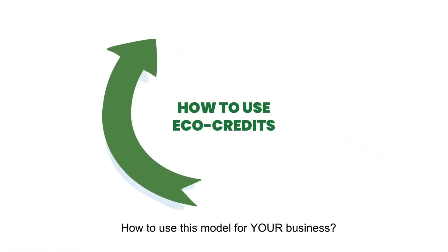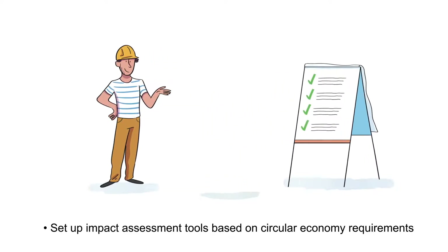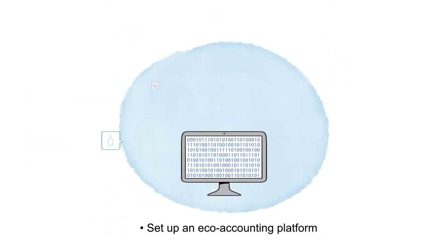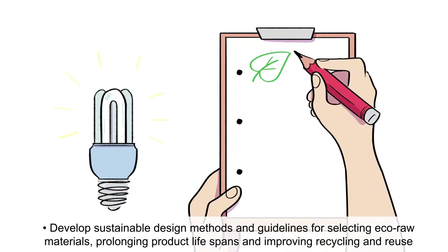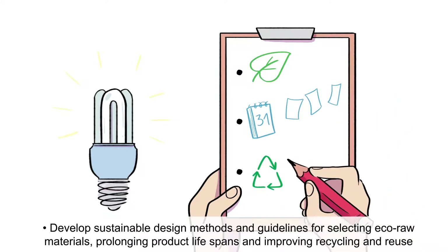How to use this model for your business? Here's a technical checklist. Set up impact assessment tools based on circular economy requirements. Set up an ECHO accounting platform. Develop sustainable design methods and guidelines for selecting ECHO raw materials, prolonging product lifespans and improving recycling and reuse.